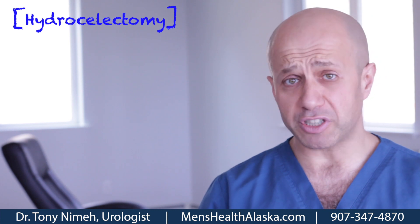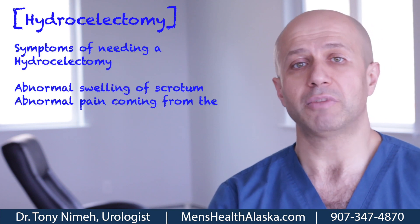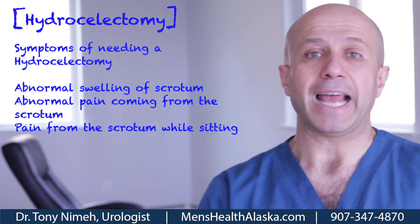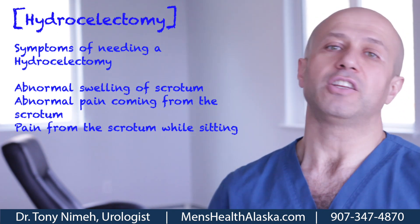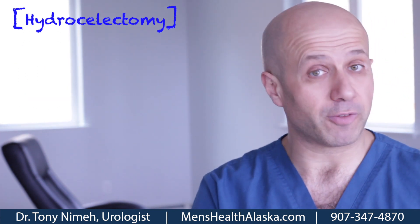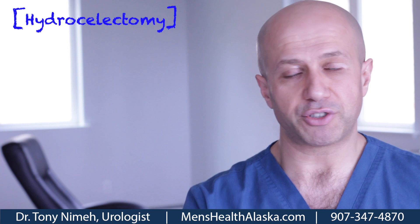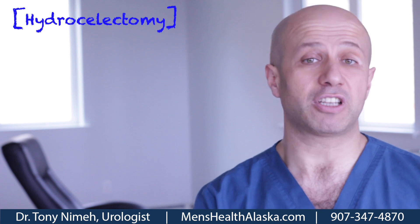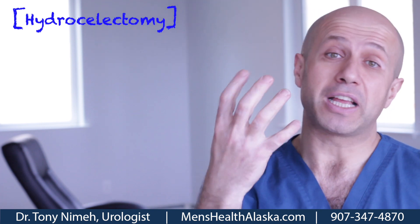Why would a hydrocele be a problem? It becomes a problem if it gets so big that it becomes very impractical. The scrotum isn't supposed to be super large — if it is, you start sitting on it, and it becomes quite painful and almost debilitating. Even just walking, it hangs and gets squished repeatedly, which is very painful. If the scrotum is becoming so big that you're lifting it to sit down, that's a strong indication it needs to be addressed, because you could actually hurt your testicles.